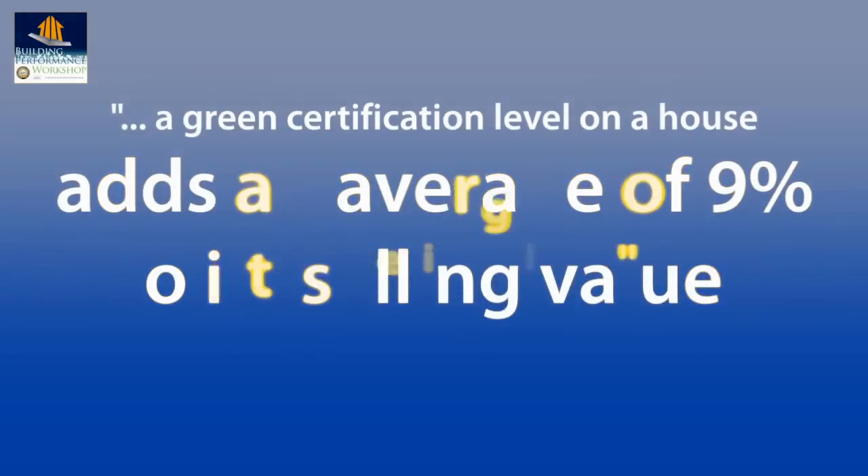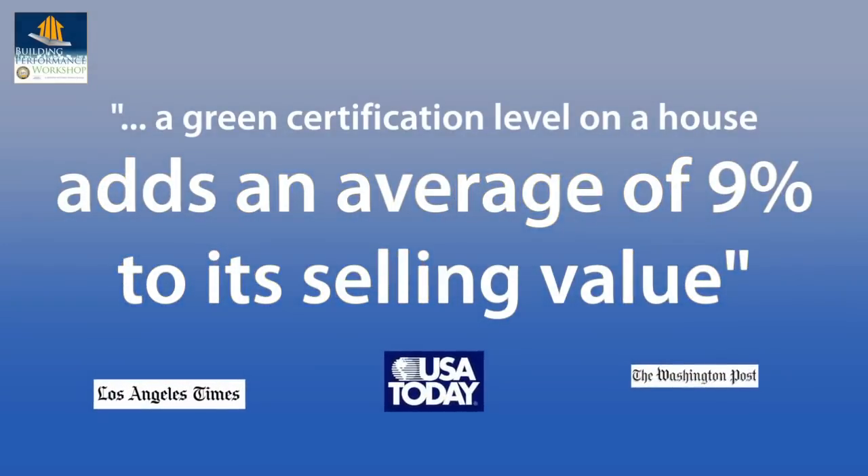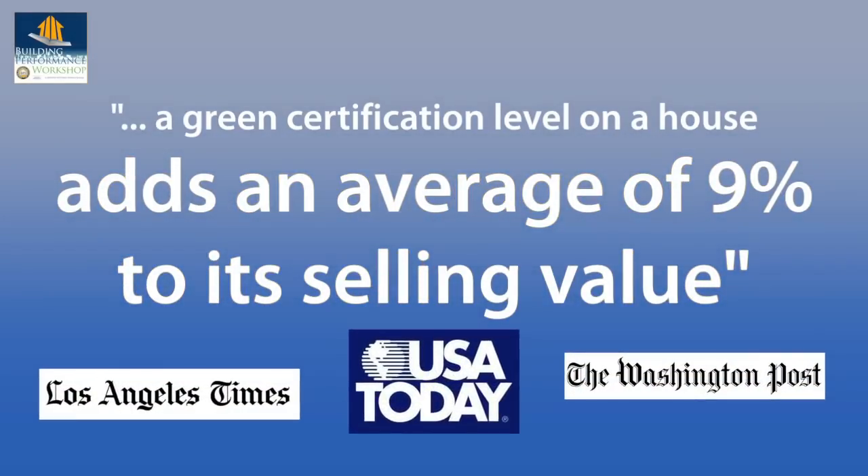The difference between a high-performance home or a green home and an average home is like the difference between a Ferrari and a Civic, so you want to know what those features are so you can start commanding a higher price. Recent studies indicate that homes with green certifications disclosed on a Green MLS like ours have achieved 9% higher sales prices on average.